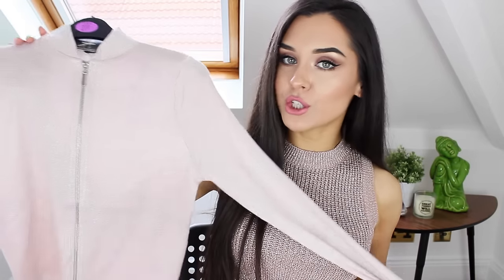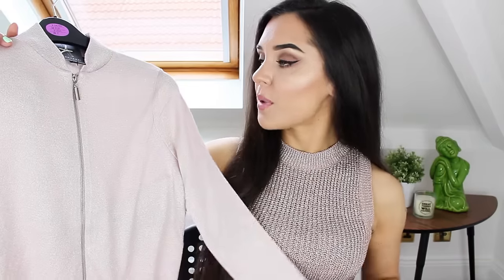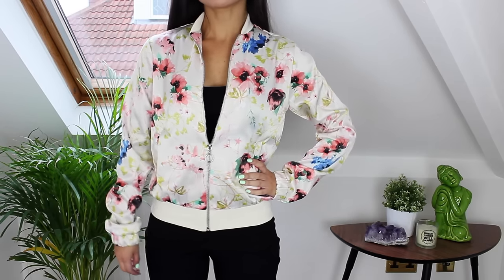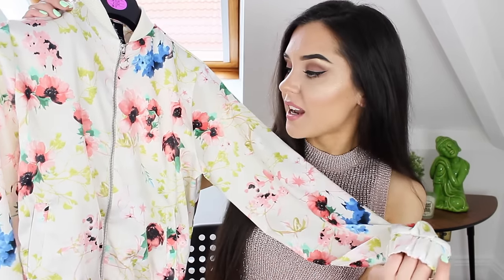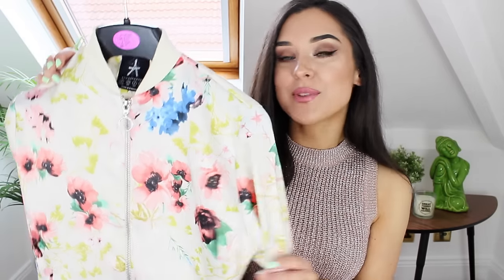For £12 I picked up this dusty rose bomber jacket. It's really thin material so it's nice for summertime and it's got a silver sparkle running through it as well — I just thought it was really pretty. For £15 I picked up this satin bomber jacket which is absolutely gorgeous. It's got a flower print on it and the sleeves are cuffed. I think it is so so pretty.